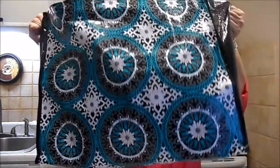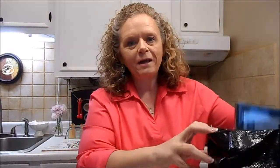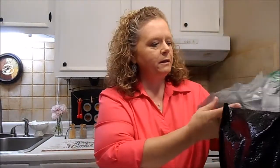I got this great bag — can you see it? Pretty print. I love these bags. When I go shopping, I usually end up buying a bag just to put the stuff in so I don't have all the little plastic bags rolling around in my car.